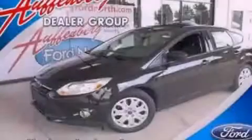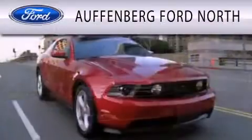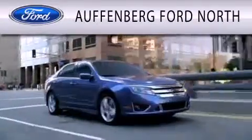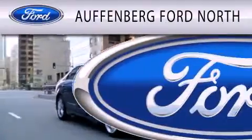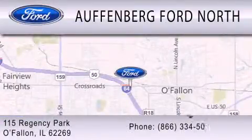Stop by today and test drive this vehicle for yourself. Offenburg Ford North is dedicated to doing everything possible to ensure that the experience you have selecting your next vehicle is as pleasant as possible. We are located at 115 Regency Park in O'Fallon.